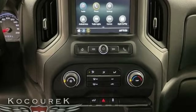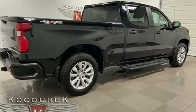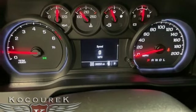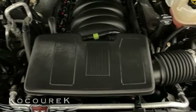EcoTec3 engine. Electronic shift on the fly. Tow haul mode. Aluminum wheels. Bluetooth streaming audio. Apple CarPlay, Android Auto. Manual tilting steering column. Front tow hooks. Gas pressurized shocks. And automatic transmission.